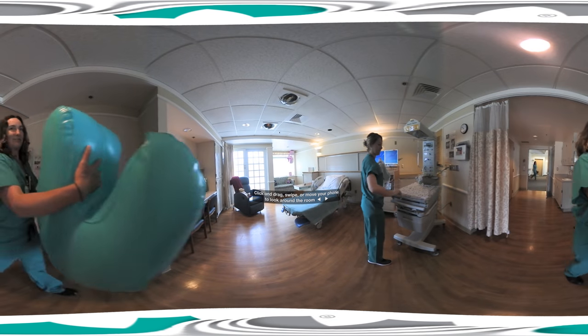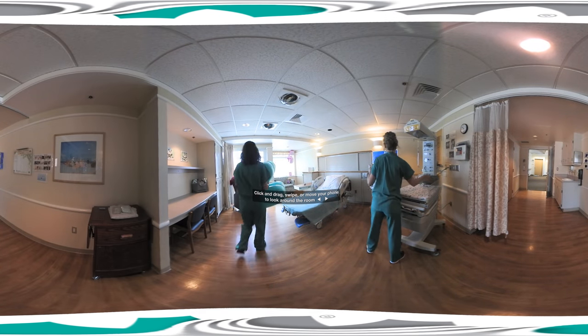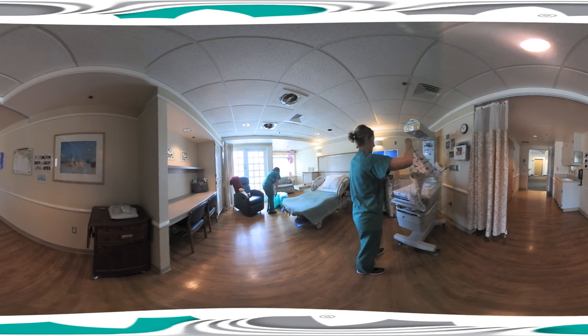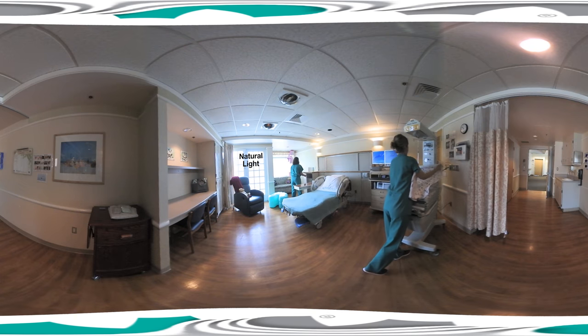This is one of our labor, delivery, and recovery rooms. Take a look around. The rooms are large and spacious with lots of natural light and views of the outdoors.